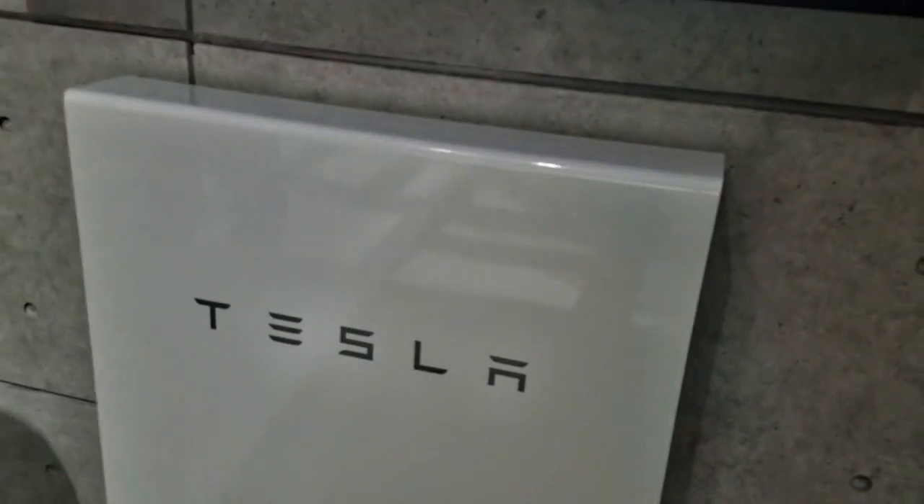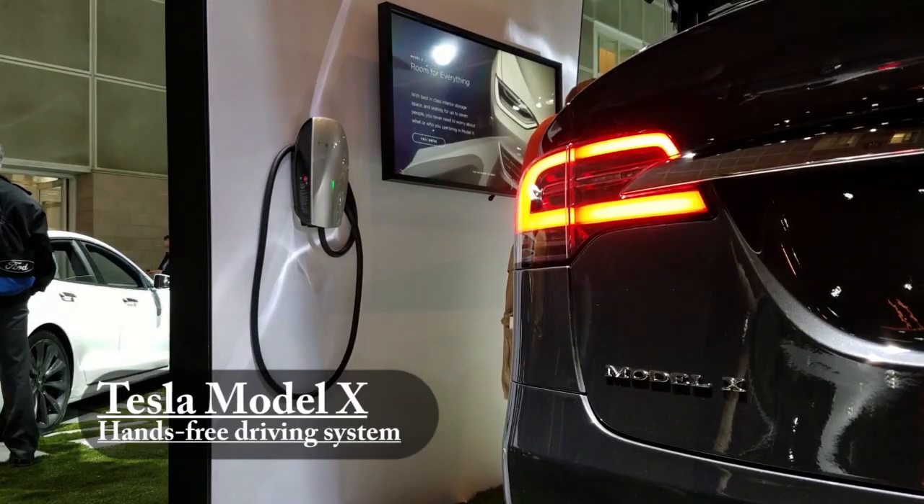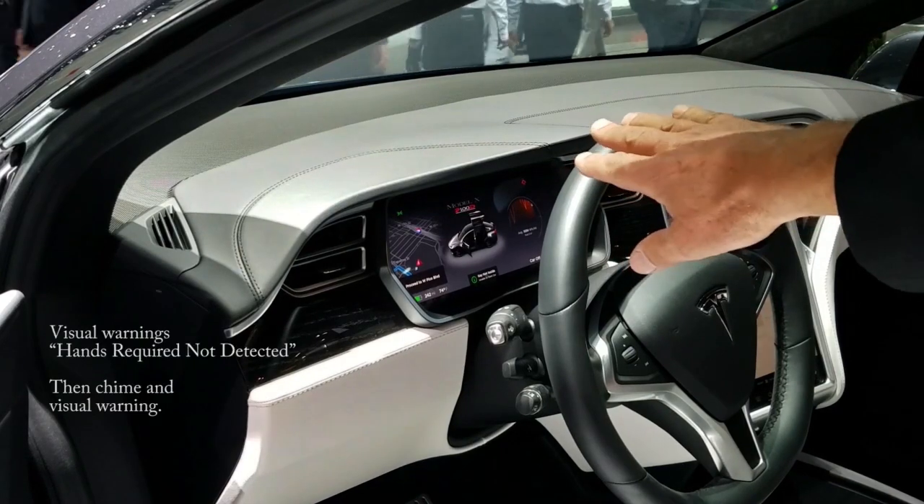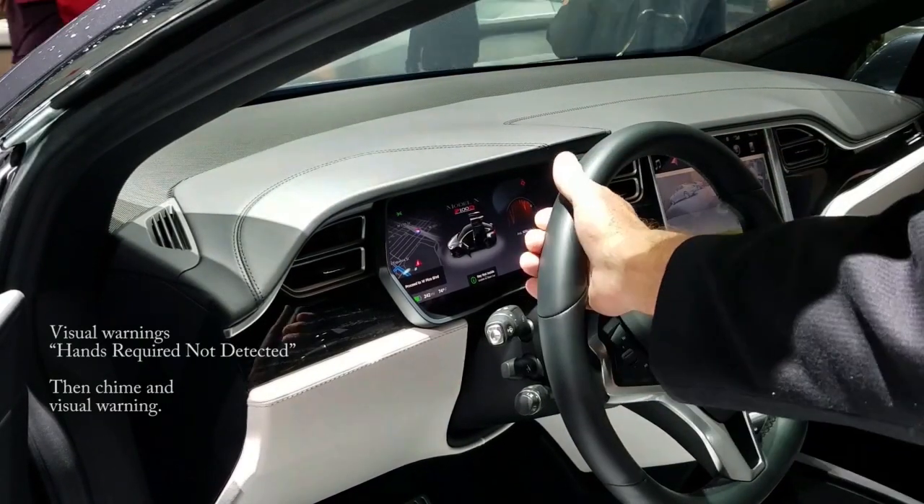Right now in your showrooms, orders can go in — it went on sale in September. By comparison, the Tesla Model X uses a pressure sensor within the steering wheel with no illumination, no vibrating seats like General Motors' Super Cruise.